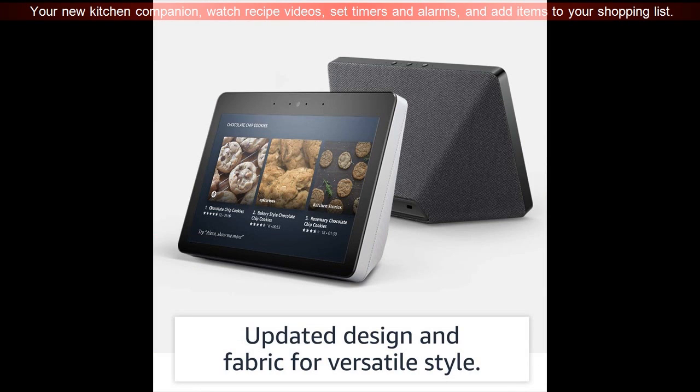Your new kitchen companion — watch recipe videos, set timers and alarms, and add items to your shopping list.